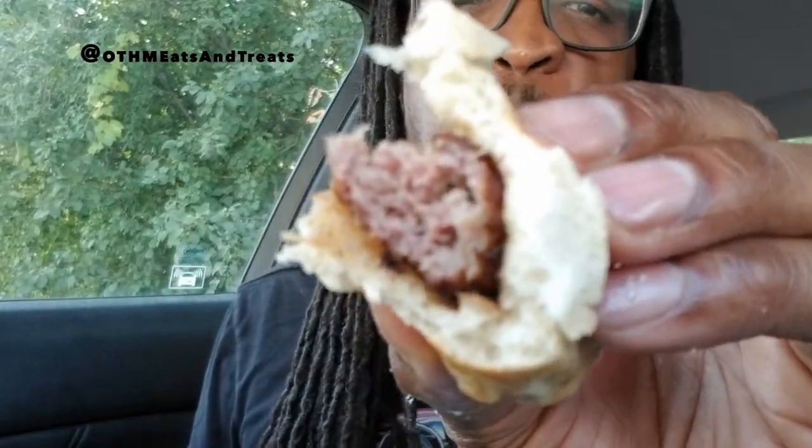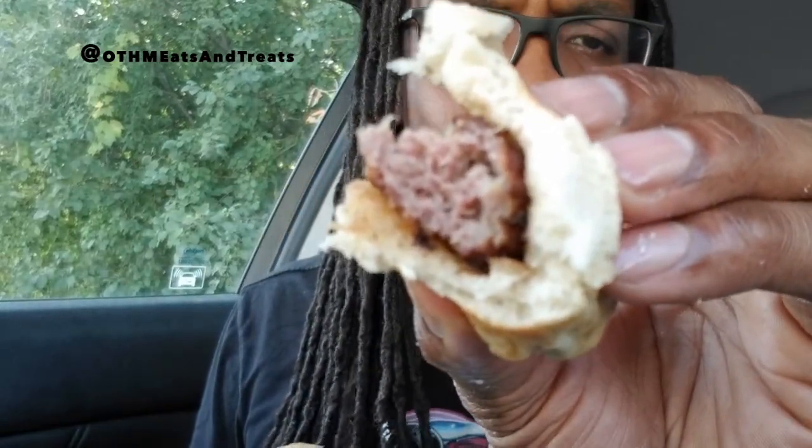Before I take another bite — don't forget to hit that like button and subscribe, I appreciate the support. Let's get back to this. All right, I'm going to go for this side right here. It's falling apart, but you know what I say — the messier, the better!